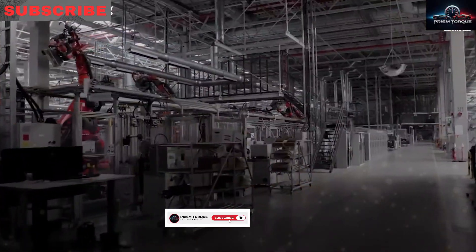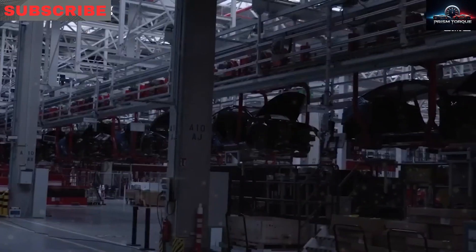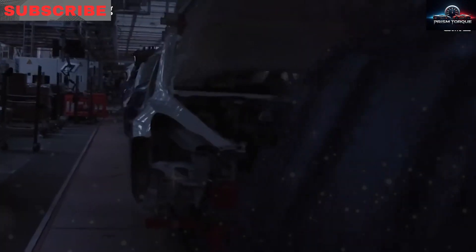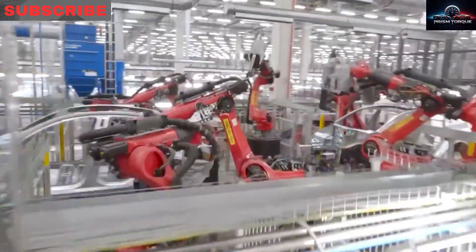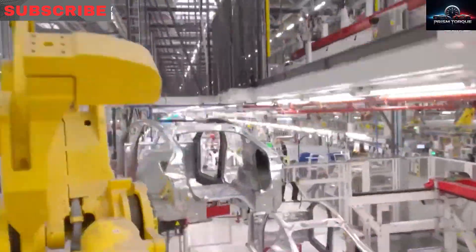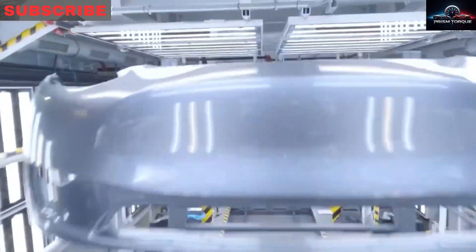Tesla's $4,000 buyback floor and strong used EV demand mean better value than typical cars. The line between cheap and premium fades. With a post-discount price under $14,000, do you believe a new Tesla can cost less than a used compact? Share your thoughts in the comments.